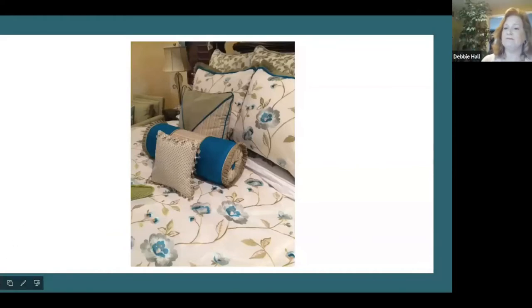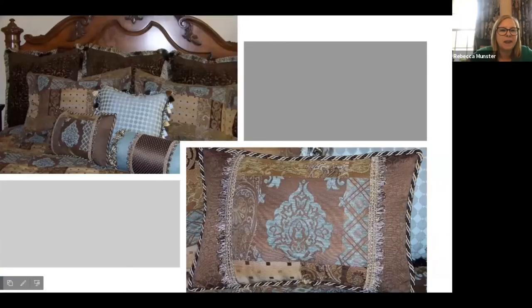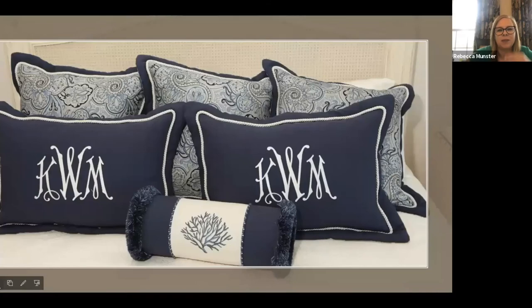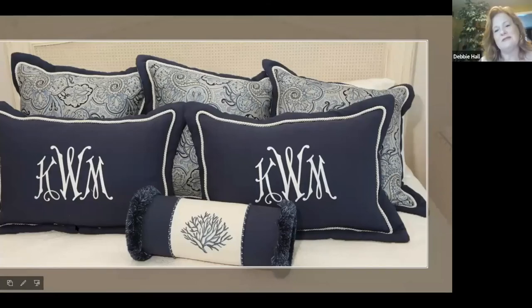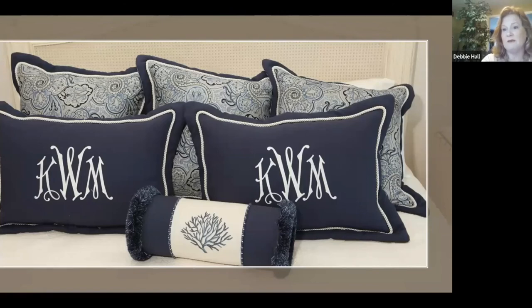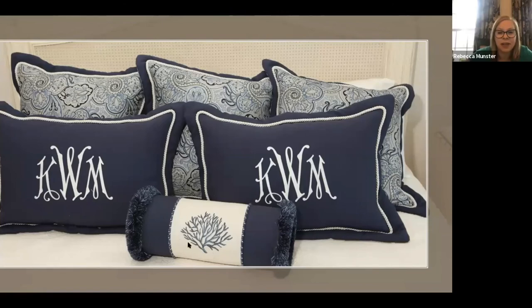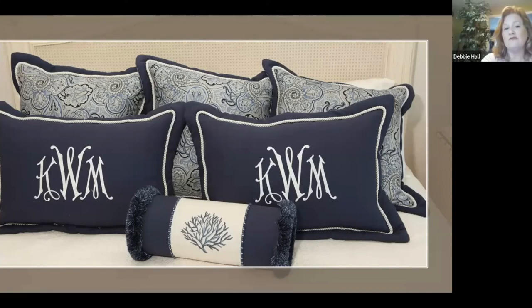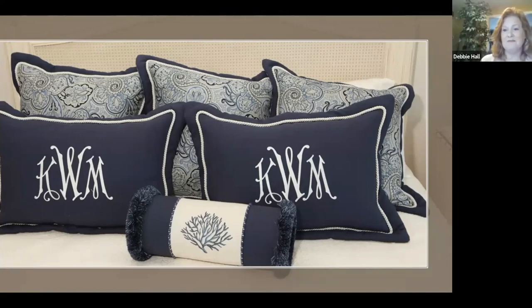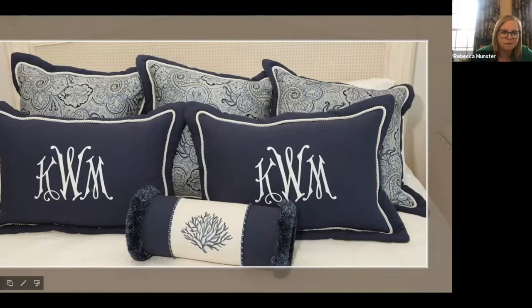We'll stop here because this is, again, monogramming — pulling in that same pattern I had shown you on the blue and green pillows. We've got a larger flange on the back and then trim that goes around for the back pillows where we've got navy, white, and the pattern. It all pulled together beautifully. I love how you layered all that together. Very classic.